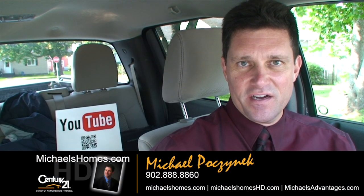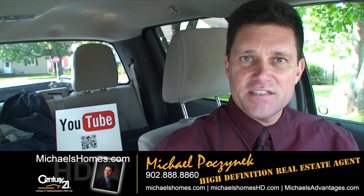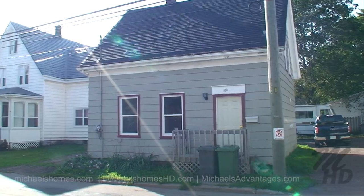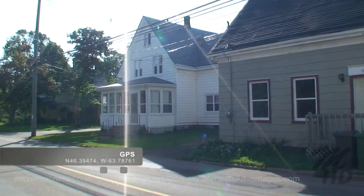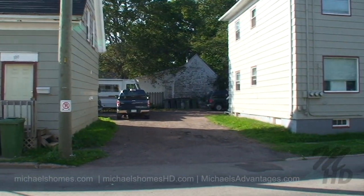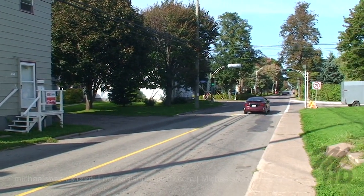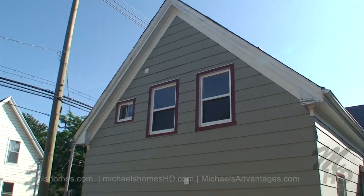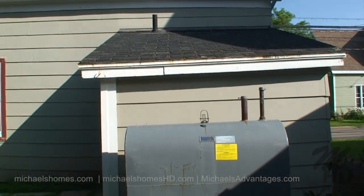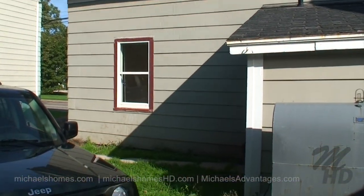Good day everybody. Michael Posnick here, Century 21 Northumberland, your high definition real estate agent. Today we're looking at a brand new listing — it's a duplex or apartment building, a two unit, located at 100 Granville Street in Summerside. Asking price is $53,877. Rental income is $425 for the one bedroom and $725 for the three bedroom. Now if you go by the typical 0.8 to 1% of asking or purchase price rule, this performed very well on an income basis. Let's go take a look.